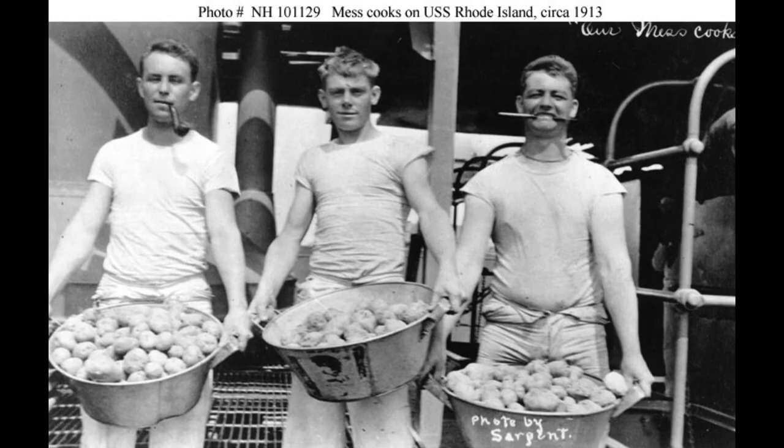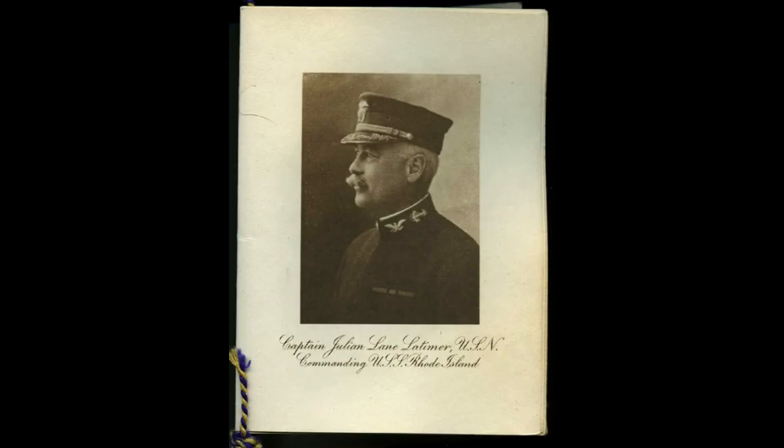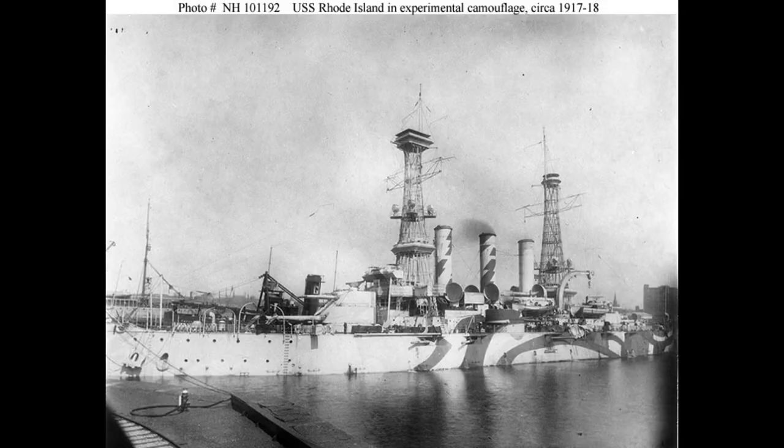The ship was powered by two-shaft triple-expansion steam engines rated at 19,000 indicated horsepower (14,000 kilowatts), with steam provided by twelve coal-fired Babcock and Wilcox boilers. Rhode Island had a top speed of 19 knots (35 kilometers per hour, 22 miles per hour).